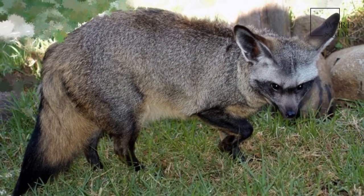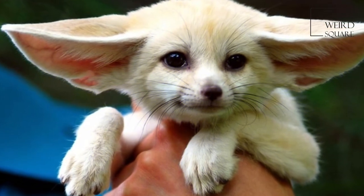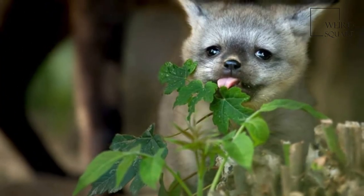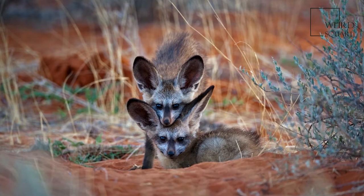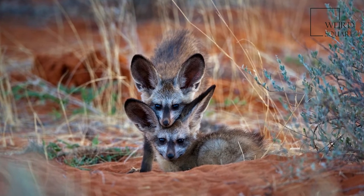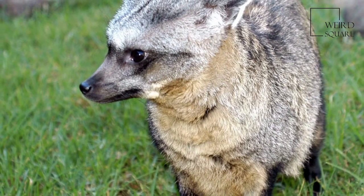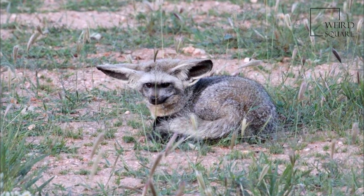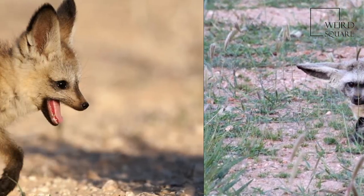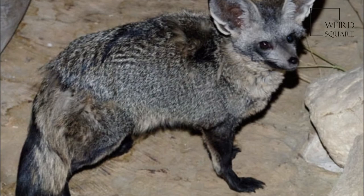The bat-eared fox is predominantly an insectivore that uses its large ears to locate prey. About 80 to 90 percent of their diet is harvester termites. When this particular species of termite is not available, they feed on other termite species and have also been observed consuming other arthropods such as ants, beetles, crickets, grasshoppers, millipedes, moths, scorpions, spiders, and rarely birds, small mammals, reptiles, and fungi.